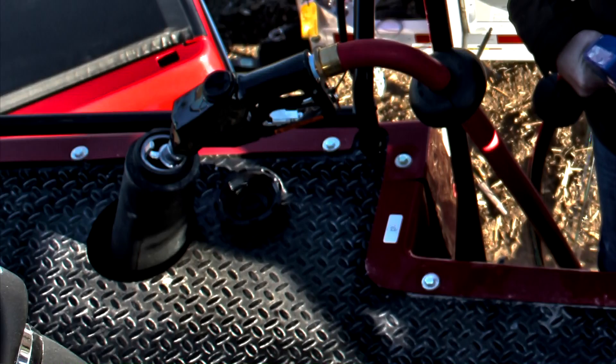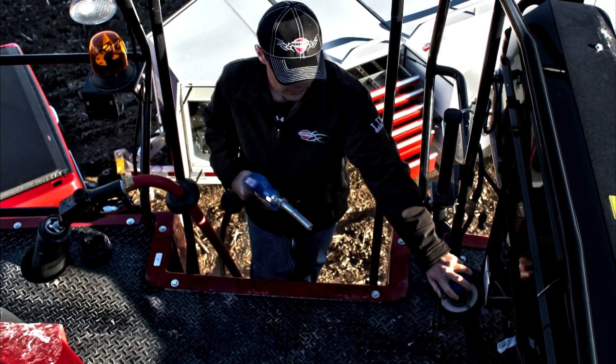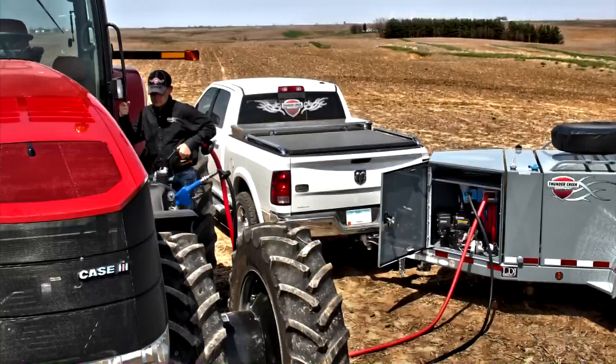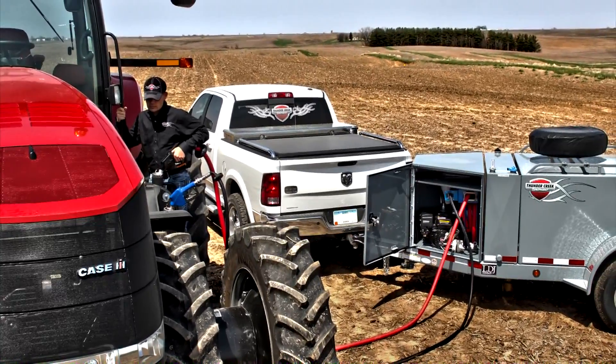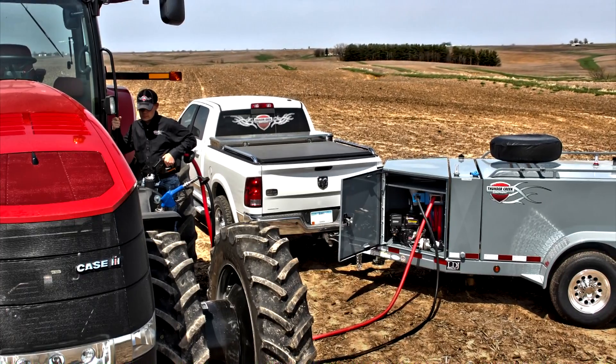The DEF tank is separate from the fuel tank. Though consumption rates vary among manufacturers, the DEF tank will need to be refilled frequently, as often as every time you fuel up. DEF has been used for many years in on-highway applications, but it's relatively new in the off-road market. This environment adds a layer of complexity because DEF is more susceptible to contamination than other fluids.